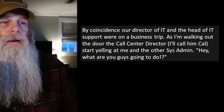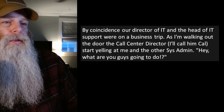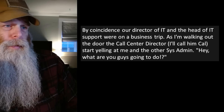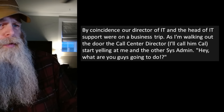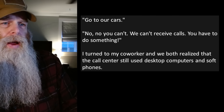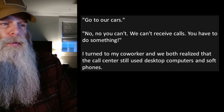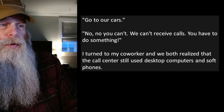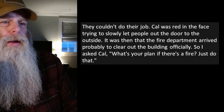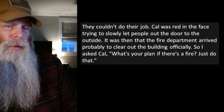We didn't have an alarm system for a gas leak, so people were running around telling everyone there was a mandatory evacuation. The IT people all had laptops, so we grabbed them and made our way to our cars. By coincidence our director of IT and the head of IT support were on a business trip. As I'm walking out the door, the call center director — I'll call him Cal — started yelling at me and the other sysadmin: 'Hey, what are you guys gonna do?' 'Go to our cars.' 'No — you can't! We can't receive calls, you have to do something!'